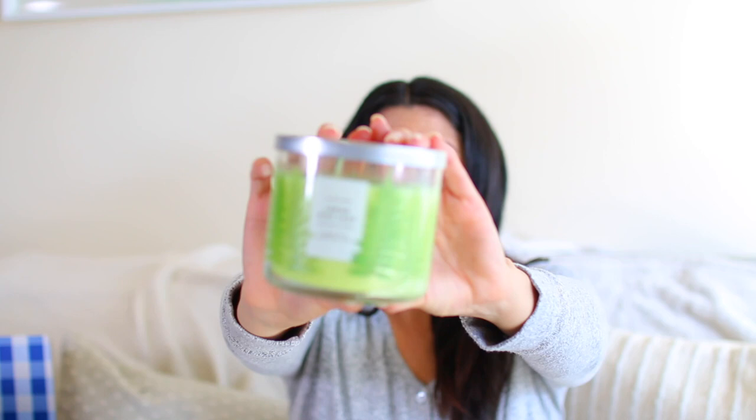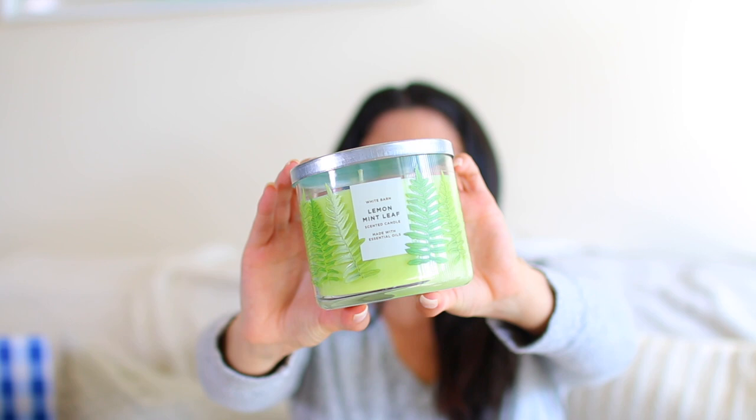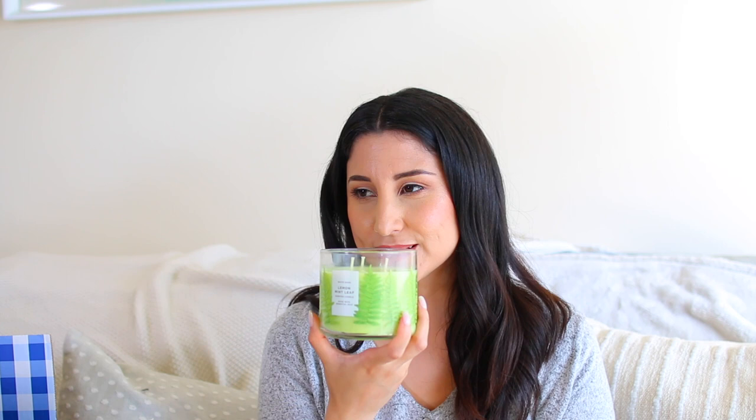The next one I picked up is Lemon Mint Leaf, which has that really pretty pattern on the jar with the leaves and the wax peeking through — it's going to look so pretty as it burns. The notes are Sparkling Lemon Zest, Spearmint Leaves, and Verbena Sprigs. It smells exactly like what you'd expect — lemony and minty. I remember Tina Marie on YouTube mentioning that this is a good scent if you're ever feeling stuffy or sick to help clear your sinuses, and I've always kept that in the back of my mind. I like the scent regardless, but it's nice to have for those days when I'm stuffy or the baby is feeling a little sick.